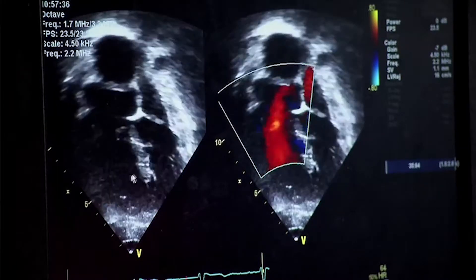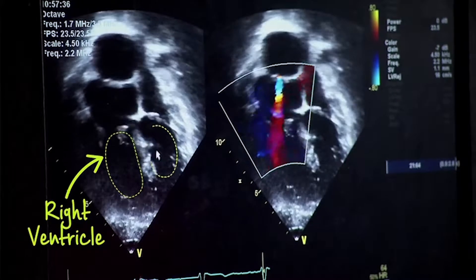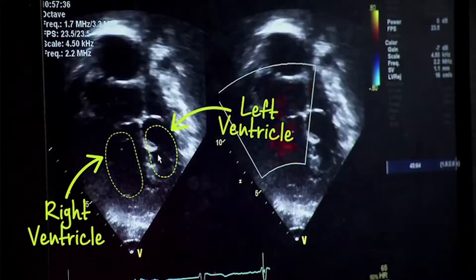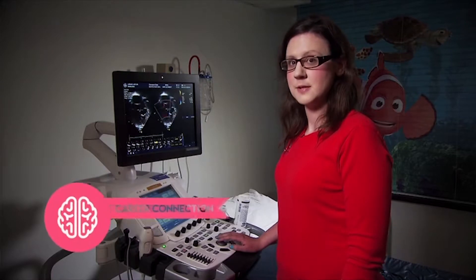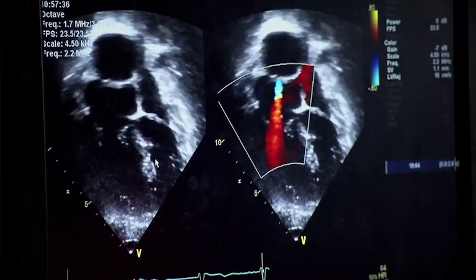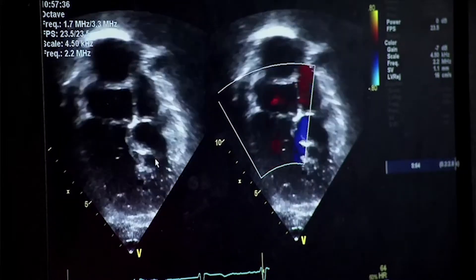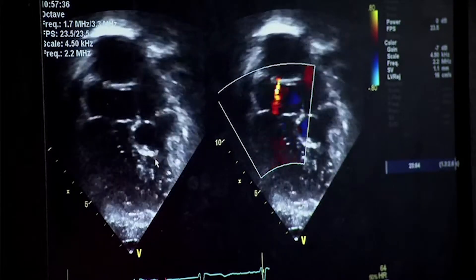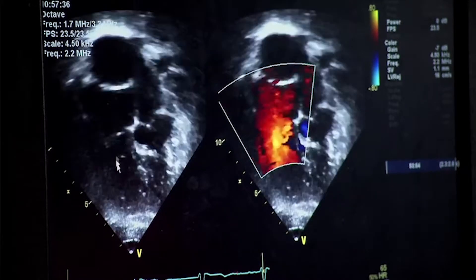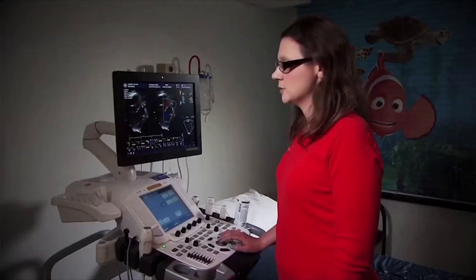So this is the patient's heart. This is the right ventricle and this is the left ventricle — those are the two main pumping chambers of the heart. In this particular patient, his left ventricle, which is the main pumping chamber, is smaller, and so he needed surgery to correct that. For this patient, his right ventricle is his main pumping chamber that will pump blood to the rest of the body.